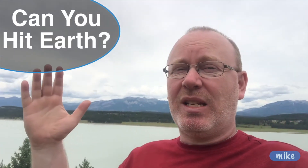Hey, what's up everybody? Mike here. Welcome back. Can you throw a ball from outer space and hit the Earth while you're standing on the International Space Station? Seems like an easy one — it's the Earth. But it's a lot trickier than you think, and you can't do it.